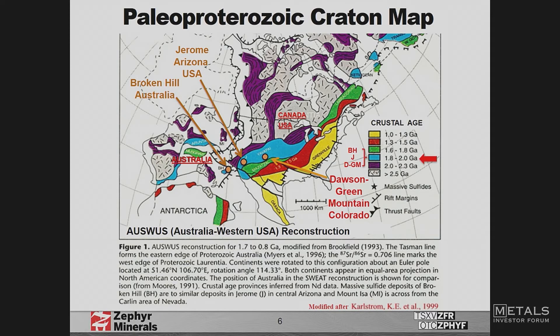This is a Paleo-Kraton map showing what the Earth looked like 1.7 billion years ago. Australia was actually right beside Arizona at that time. Professor Karlstrom thought that Jerome, Arizona was another one of these Broken Hill-type deposits — mined from the 1860s to the 1940s — and Dawson is on the same trend. Australia at that time was moving straight north, and 200 million years later it would be offsetting the Yukon.